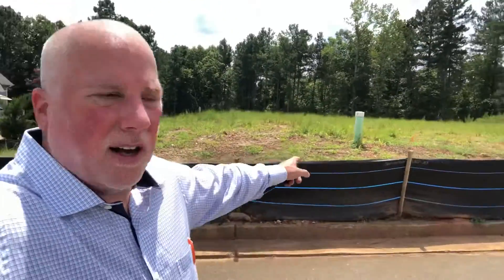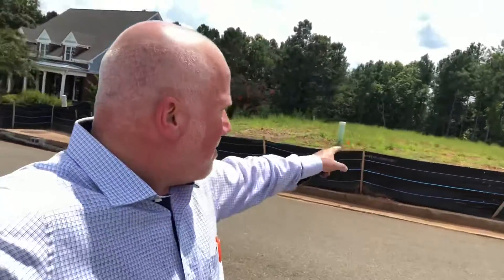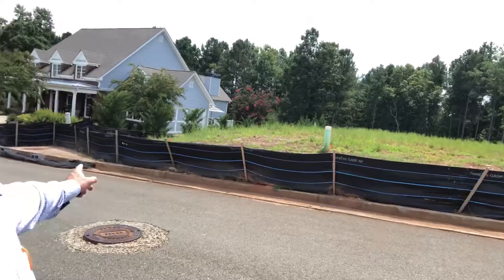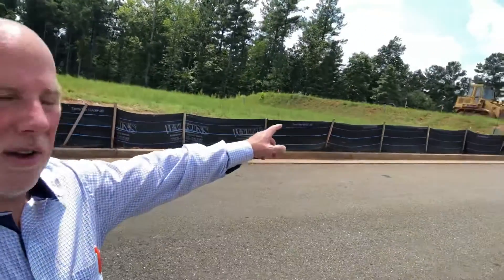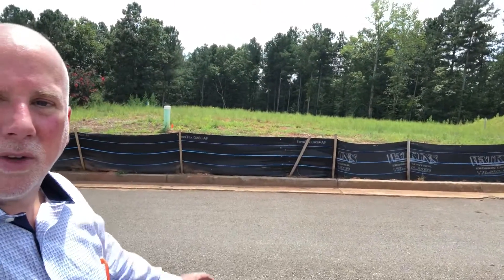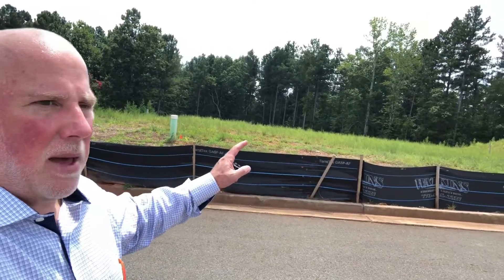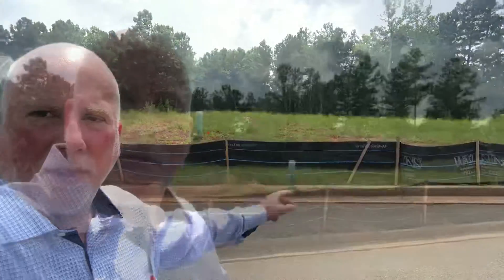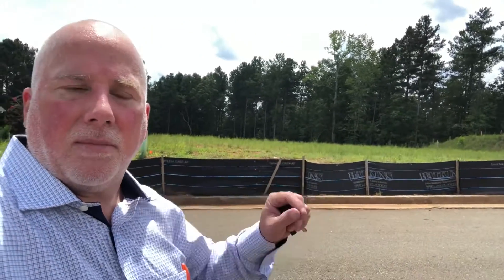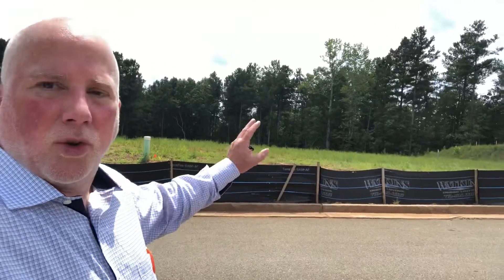I'm standing in front of lot 495, which people have asked me about. This is a home site for the Paxton floor plan on a basement. There is an existing home right next door and another building lot on the other side with a sold sign on it, so lot 495 is available. The Paxton floor plan on a basement will go on this lot, though it may not be the only floor plan suitable — the point is this lot works for it.